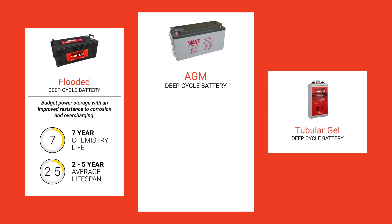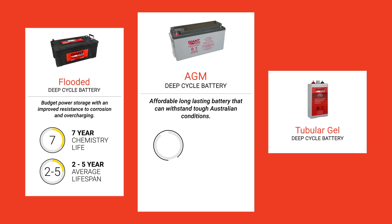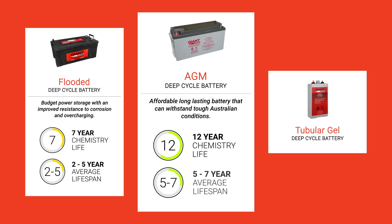AGM batteries provide an affordable long-lasting battery that can withstand the tough Australian conditions, offering a chemistry life of 12 years and an average life expectancy of five to seven years.